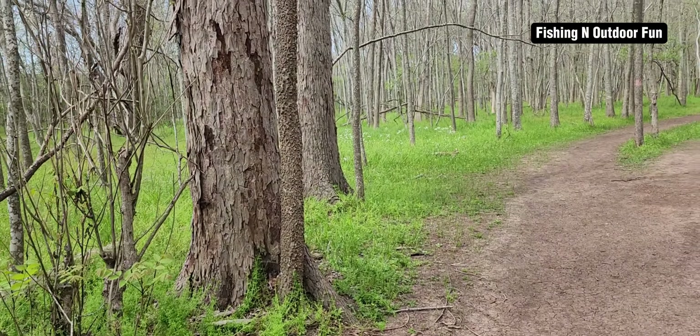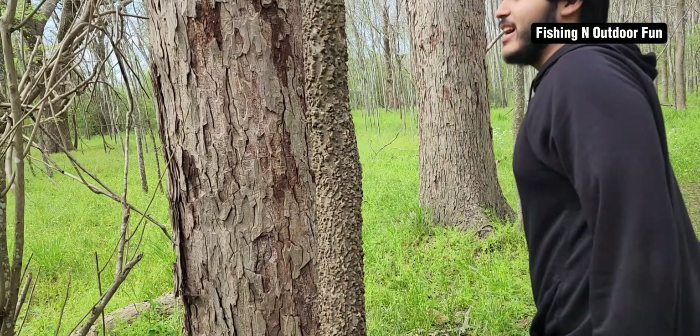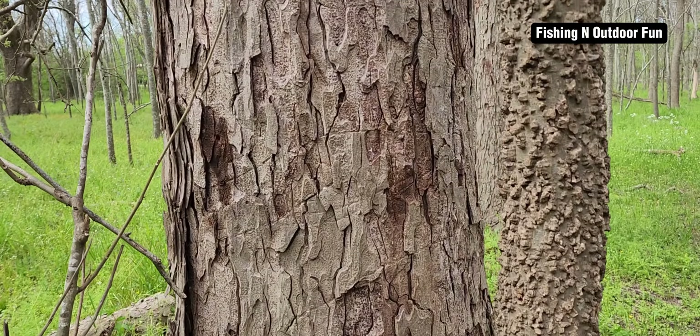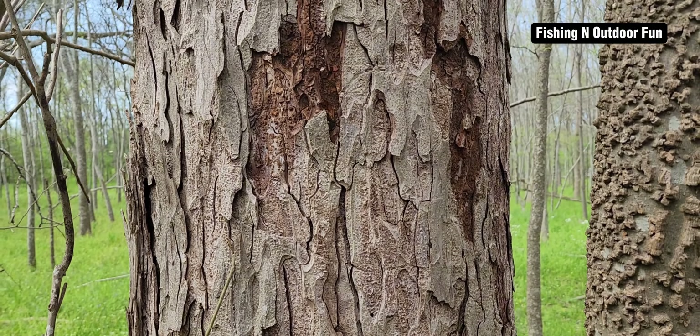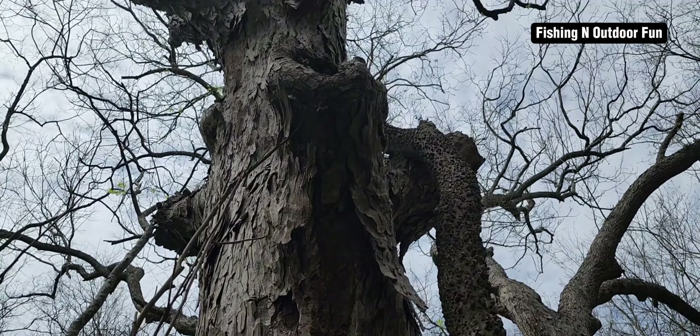Y'all look at this tree right here — it looks like it has snake scales on the bark. I think this one's dead.